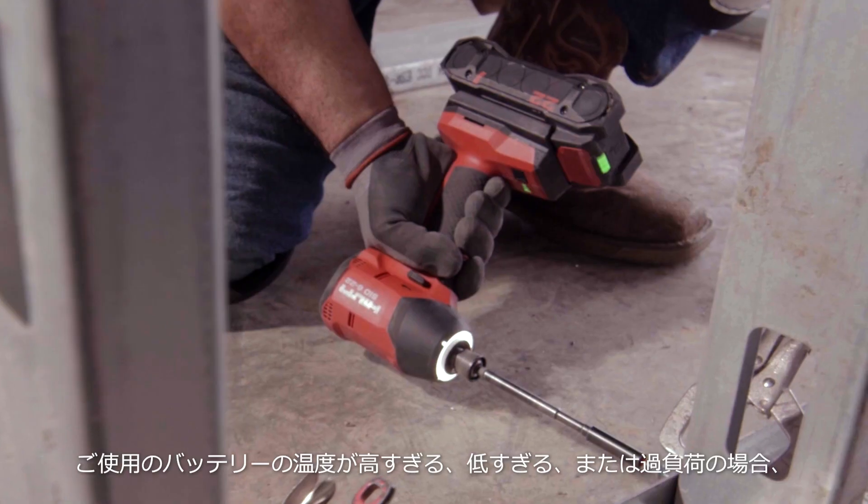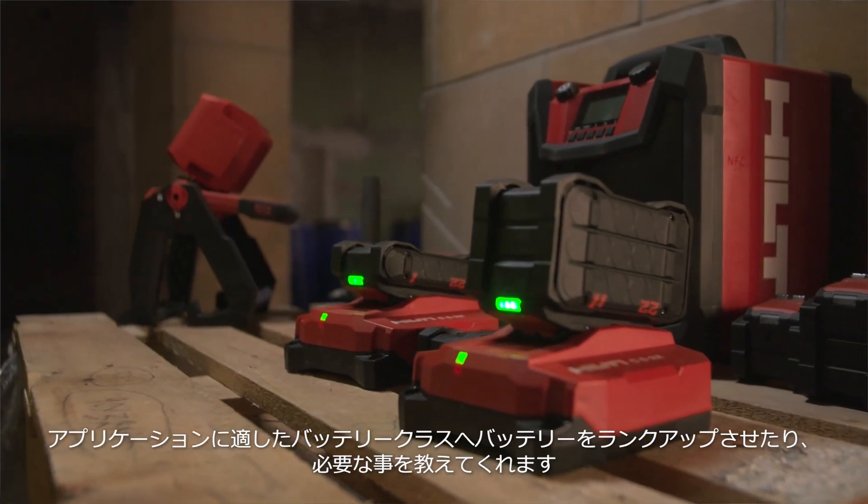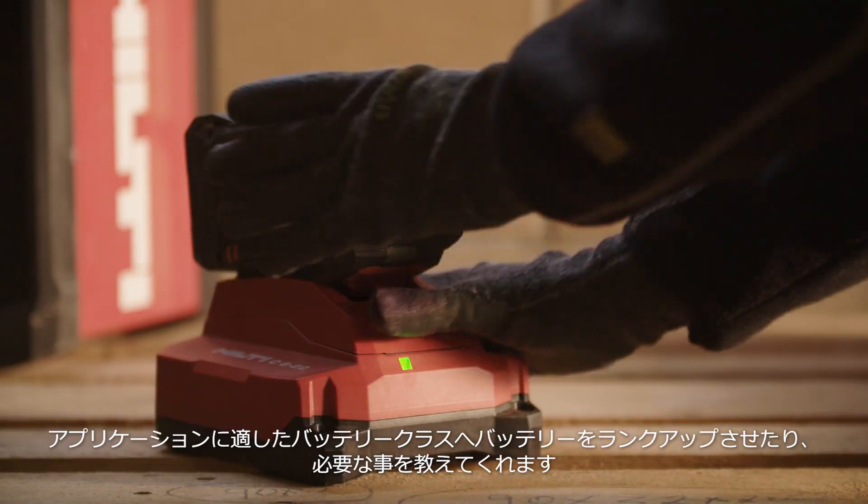If your battery is too hot, too cold, or overloaded, you get a yellow flashing light, letting you know to either ease up on the tool, shift down a gear, or go up in battery class for the application.